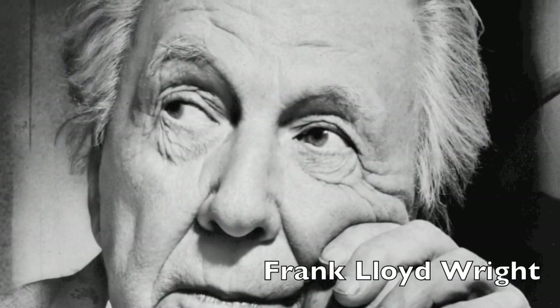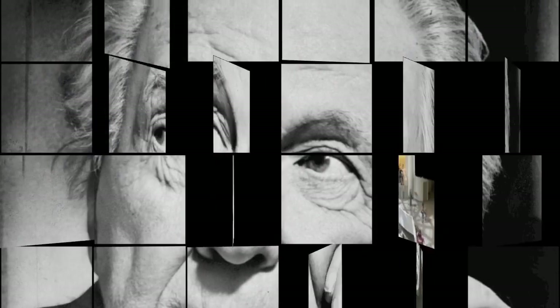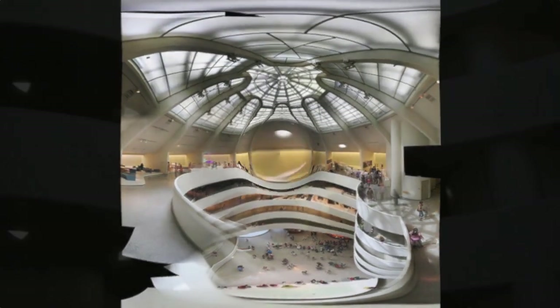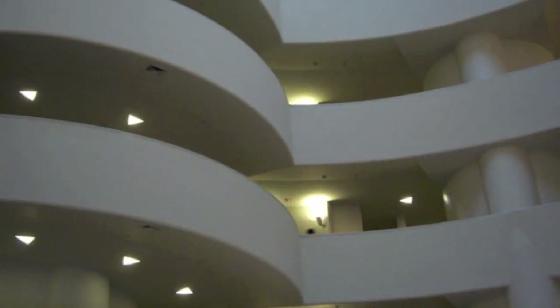In 1943, Frank Lloyd Wright designed a building, the Museum of Non-Objective Painting, which had been established by Solomon Guggenheim in 1939. The most characteristic aspects of this building are the curved lines and external niches, which give this building a distinctive look.